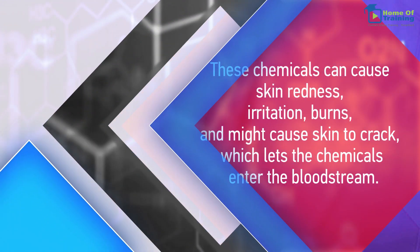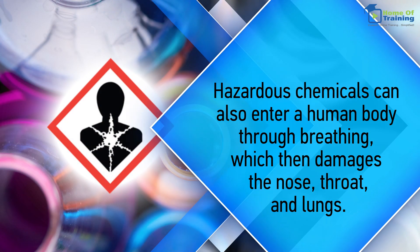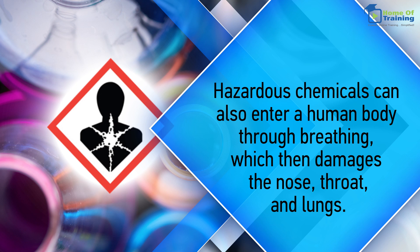These chemicals can cause skin redness, irritation, and burns, and might cause skin to crack, which lets the chemicals enter the bloodstream. Hazardous chemicals can also enter a human body through breathing, which then damages the nose, throat, and lungs.